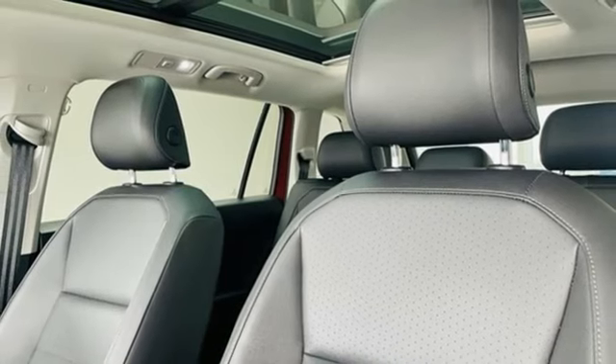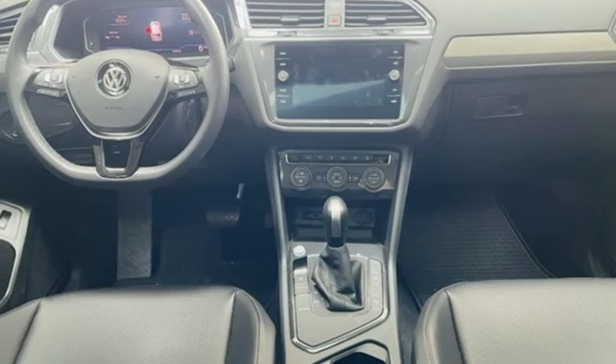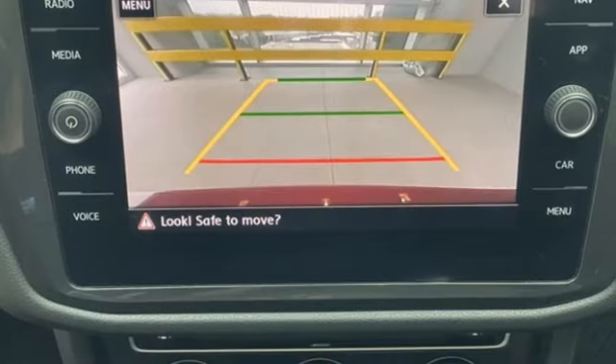Wi-Fi hotspot. External memory control. First and second row express open and close sliding and tilting sunroof. Inductive device charging. And integrated navigation system with voice activation.